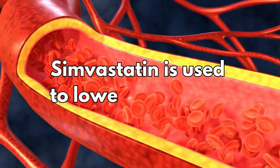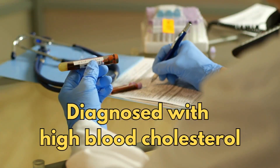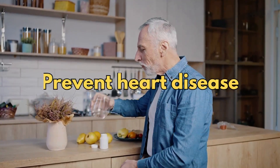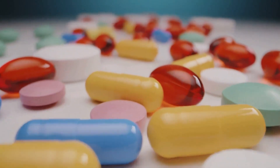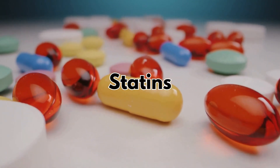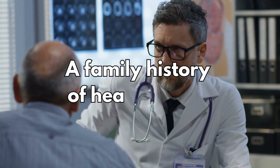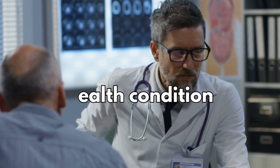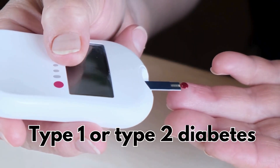Simvastatin is used to lower cholesterol if you've been diagnosed with high blood cholesterol. It's also taken to prevent heart disease, including heart attacks and strokes. It belongs to a group of medicines called statins. Your doctor may also prescribe simvastatin if you have a family history of heart disease or a long-term health condition such as rheumatoid arthritis or type 1 or type 2 diabetes.